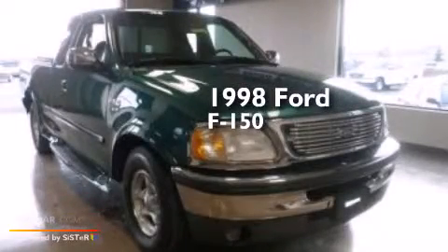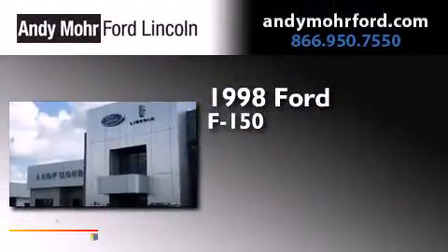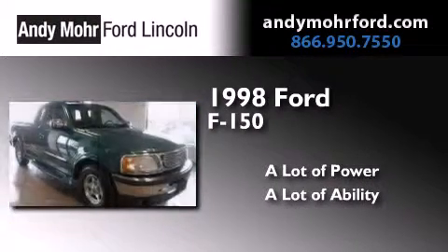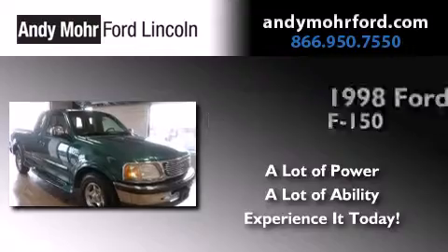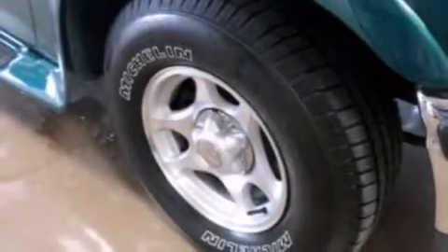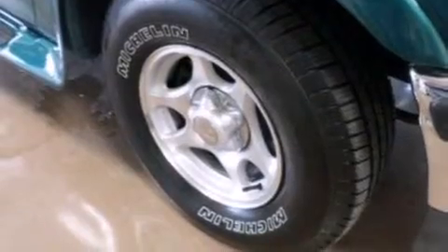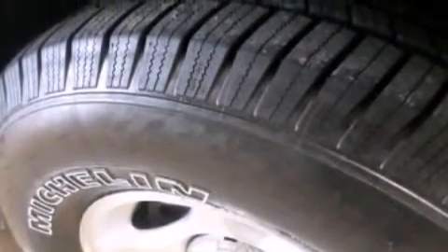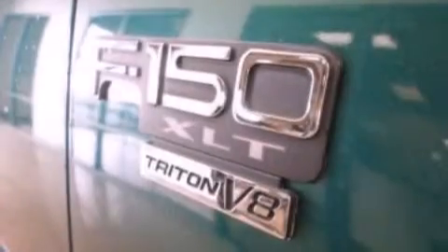This is a 1998 Ford F-150. All of the following features are included: a split folding rear seat, full power accessories, a driver airbag, an anti-lock braking system, and an auxiliary power outlet.